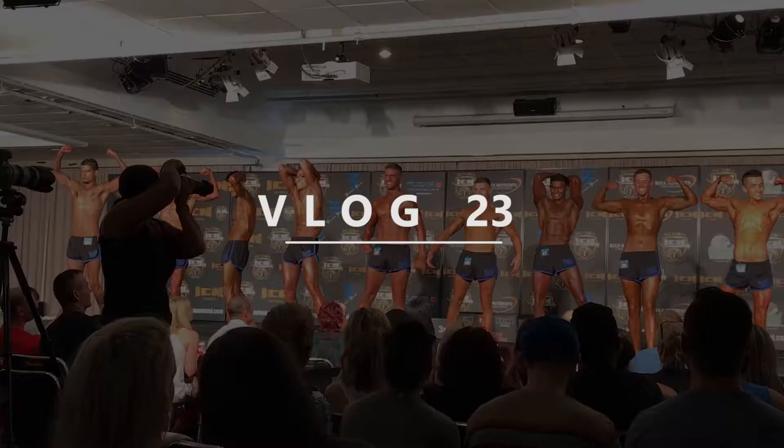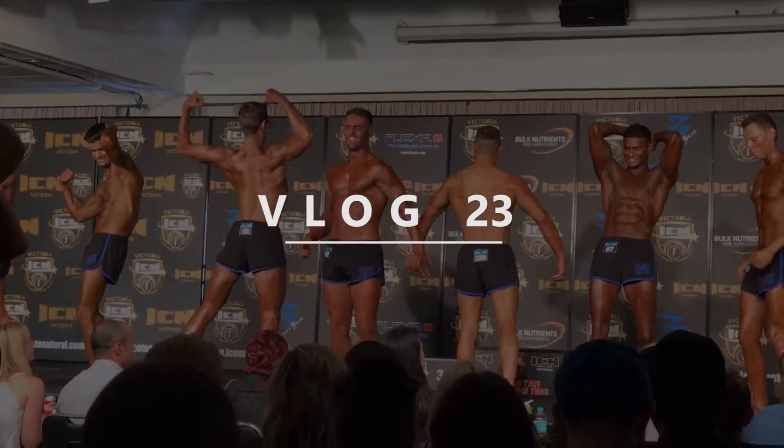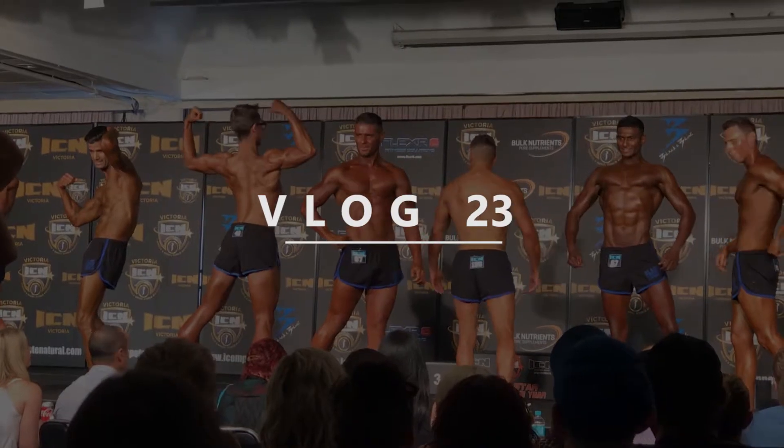Hi everybody, welcome back to my channel. Brad here, getting ready for the World Fitness Model titles. Today is April 20th, 2017, with the world titles in June 2017 on the 26th. I have my next competition literally in 17 days from right now, and in this video I want to show you basically a before and after — not of my body composition, but of what I look like with and without a tan.